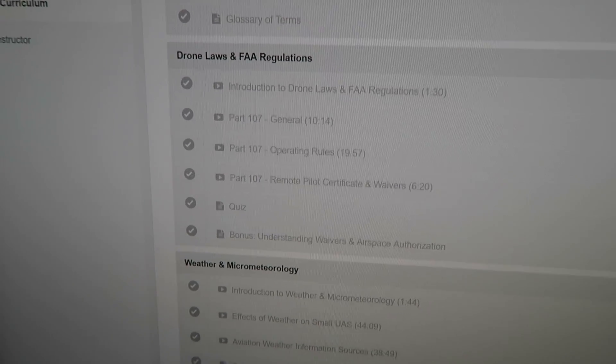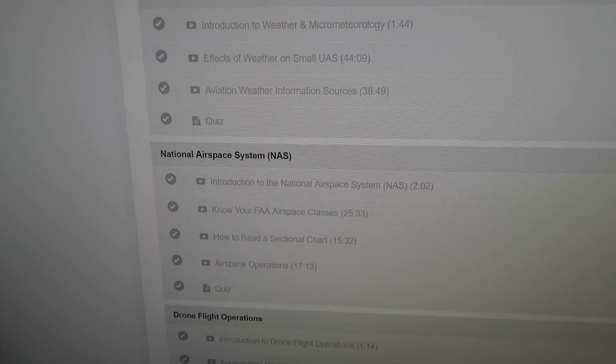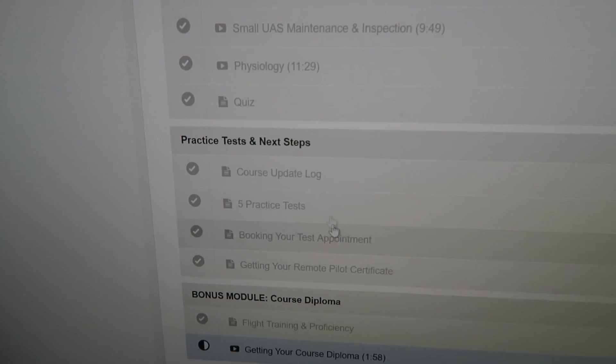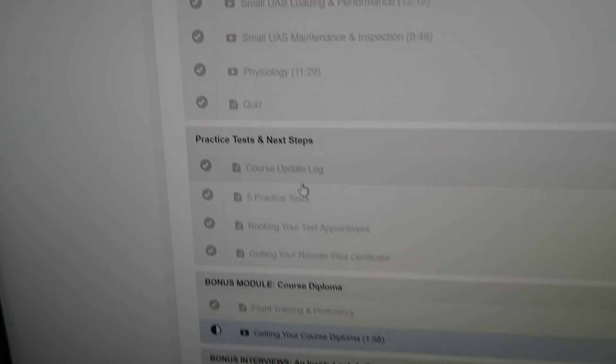You have all these awesome topics: drone laws and FAA regulations, weather and micrometeorology, national airspace systems, drone flight operations. And they also give you practice tests. I've done all five practice tests and I passed them all, so I'm feeling pretty confident today.